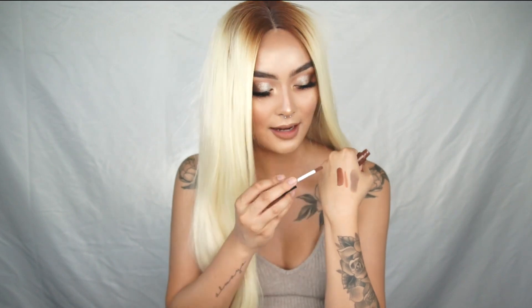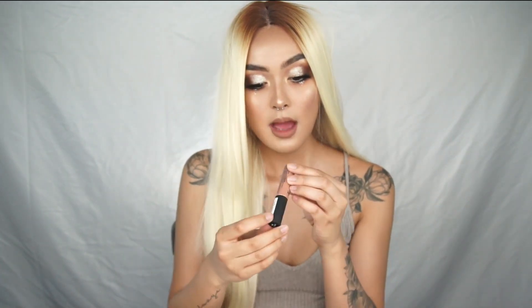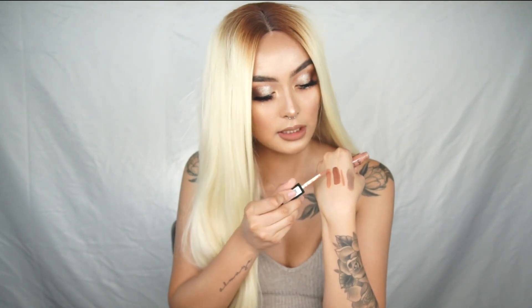On top of that I decided to try a new NYX Soft Matte Lip Cream color — this is in the color Dubai. It is so so pretty. I don't really know how to explain the color. So I have that one as the first layer, and then of course I had to pick up another NYX Soft Matte Lip Cream in the color London. You guys know this is legitimately my most favorite nude of all time, so I just had to get another one because I ran out of my old one. I put this color right in the center of my lips on top of Dubai and I actually really like the lip combination of all three products.